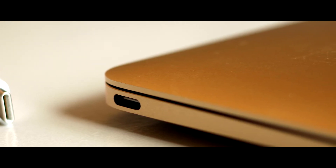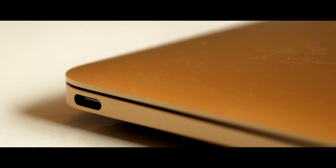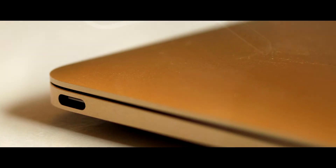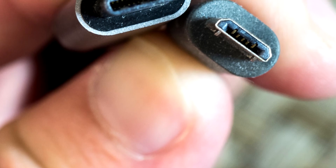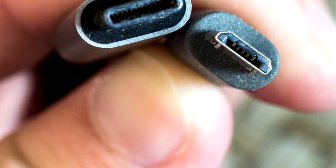The USB Implementers Forum also announced in 2016 that it will be updating the USB-C spec to include audio, which means the 3.5mm headphone jack could soon vanish from computers just as it already has on the iPhone 7 and other smartphone devices.